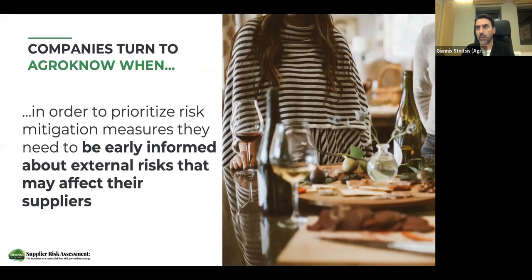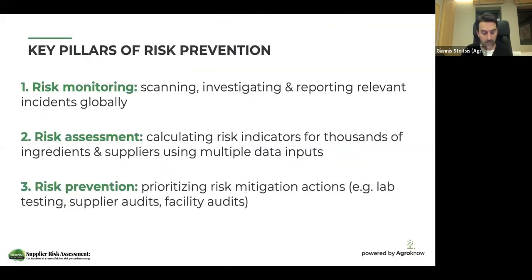When people ask us when and how companies turn to Foodakai — they turn to Agronaut — in order to use a platform like Foodakai, the answer is that this happens when companies have to deal with a large amount of data that they have, or external data that they need to manage and have at their fingertips, because they want to prioritize risk mitigation measures and they need to be early informed about external risks that may affect their suppliers. This is how a collaboration with food companies starts for us, and we work in the area we call food risk intelligence.